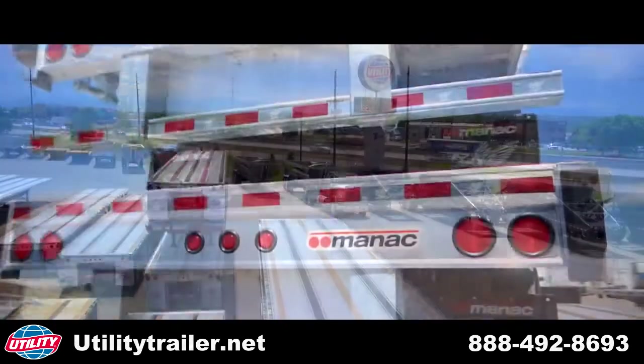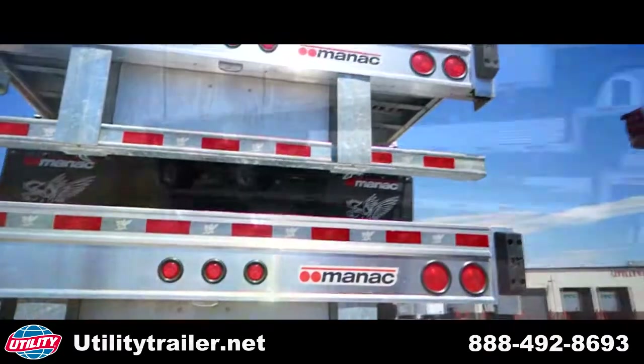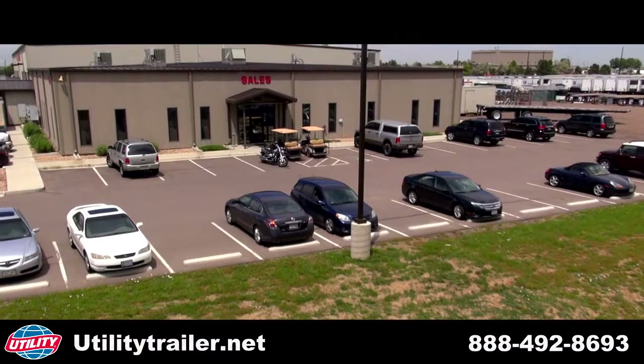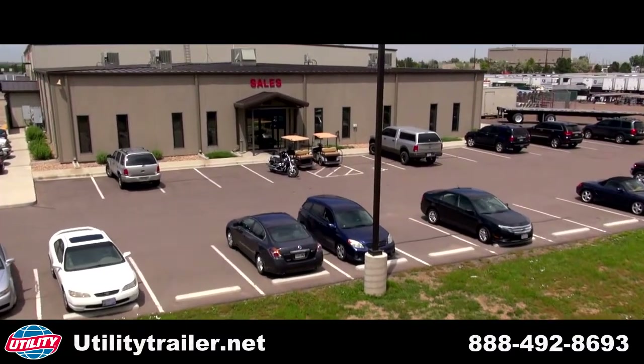Selling over 3,000 new and used trailers a year ranks us with the elite of all trailer dealers nationwide. Our massive inventory gives you, our customer, massive choices.